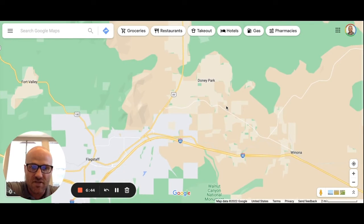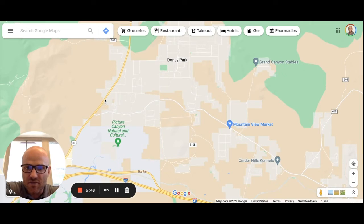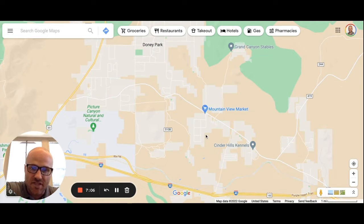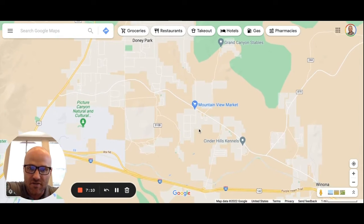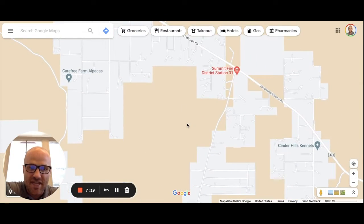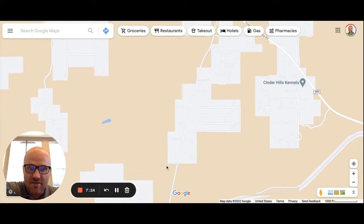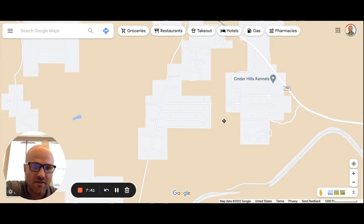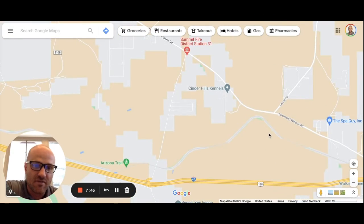Townsend Winona Road is another main artery out here with lots of little dirt roads and subdivisions off it. Right here is Cosnino Road — a nice equestrian neighborhood called Cosnino, with a riding stable. It was developed and built in the 70s and 80s — two-and-a-half-acre parcels with a nice arena. If you're into horses and equine activities, I actually used to live out here and had a couple of horses myself. It's a great place.